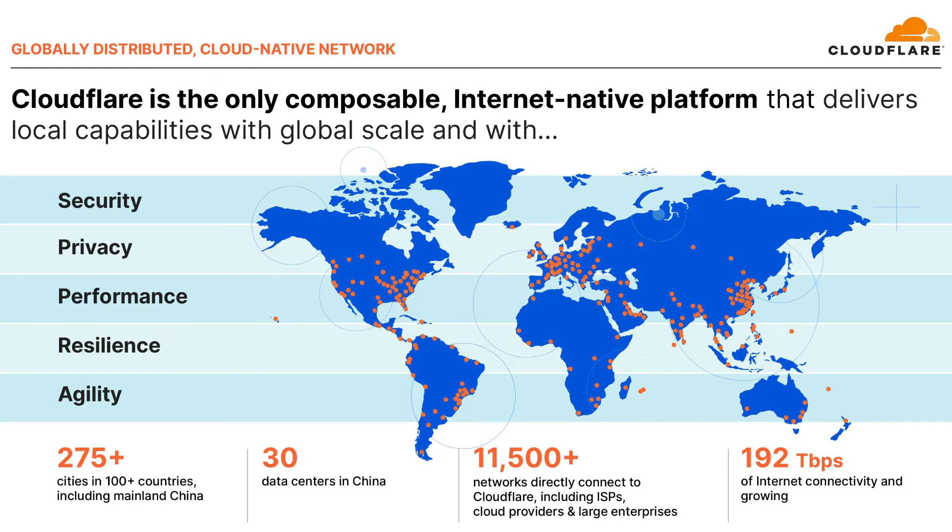We started building a network of data centers currently present in over 275 cities around the globe. It brings together zero trust services, application services, network security services, and developer services built on that edge. It's also built using our own developer platform for unparalleled cost efficiency and a pace of innovation.